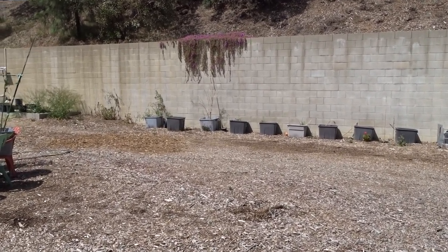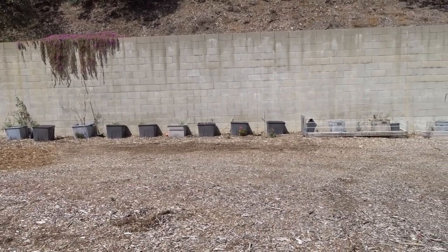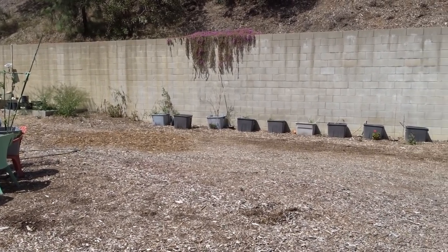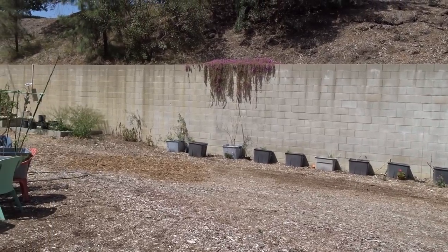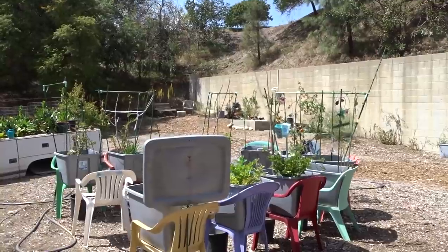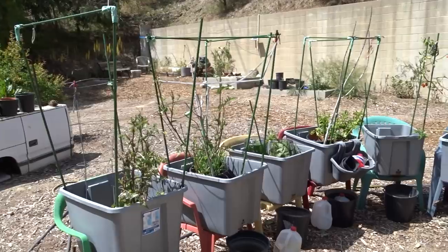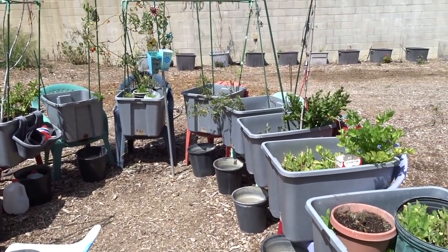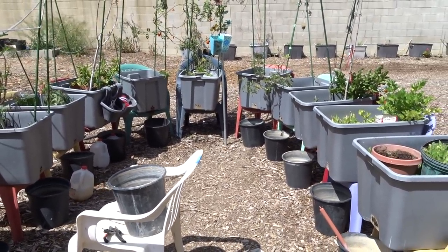I'm going by the fruit I'm getting, so I'm not worried about it. It works for me and I don't have to deal with roots. Here is my pride and joy — the chair garden I set up last year. I haven't done anything yet but this has been the easiest, most wonderful keyhole garden I have ever made. A keyhole garden is something you step into where you can reach everything, service everything, pick and clean — everything is right at your fingertips.